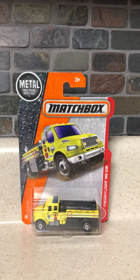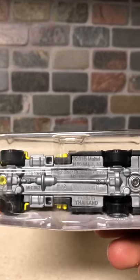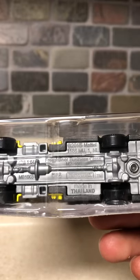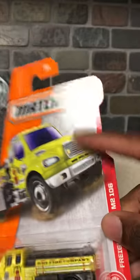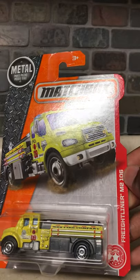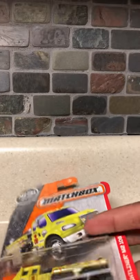This is the Matchbox Freightliner M2-106. Now, according to the car on the bottom of it, as you can see clearly, it says Freightliner Business Class M2-106. So yeah, they just only shortened it, or just put Freightliner M2-106 because it would be a really long name and it wouldn't really fit.